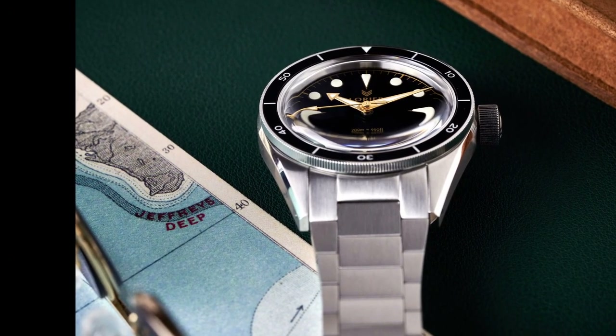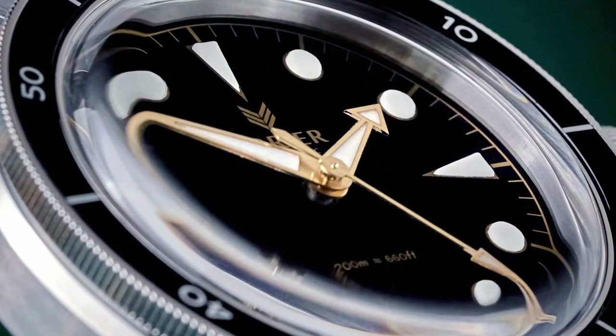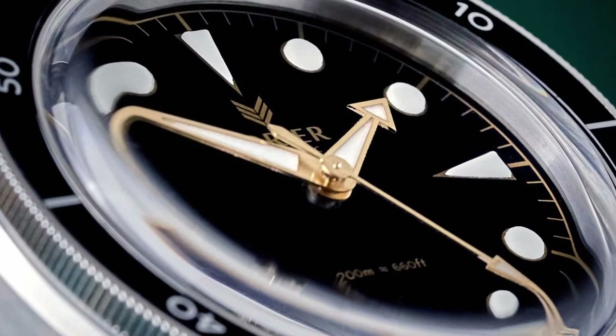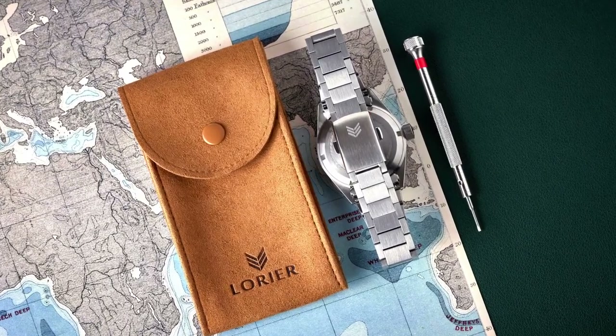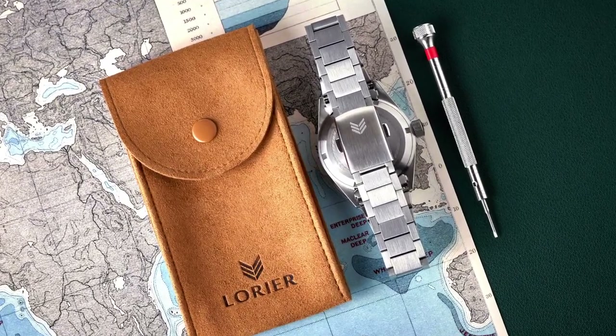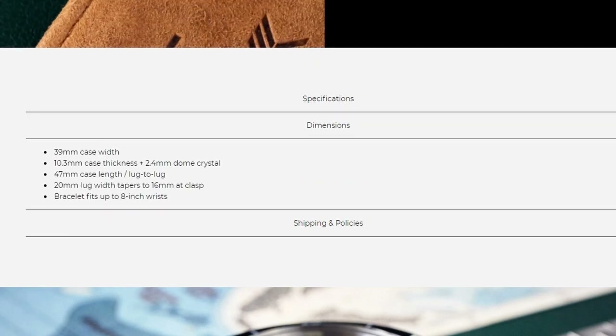The Neptune features a Miyota 9015 movement, 316L stainless steel construction, 200m water resistance, BGW9 lume, and a stunning domed Hesalite crystal. The size is perfect for slim wrists with a small diameter of 39mm, a lug-to-lug of 47mm, 20mm lug width, and a case thickness of 10.3mm. Current price is just under $500 at $499.